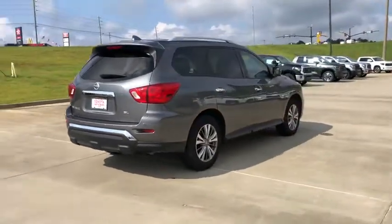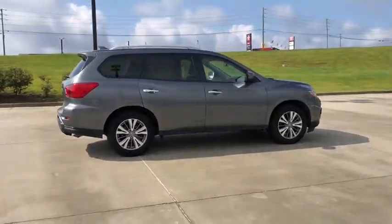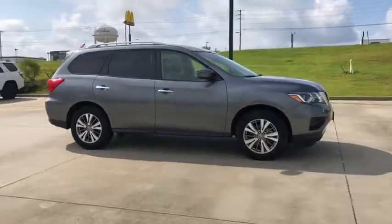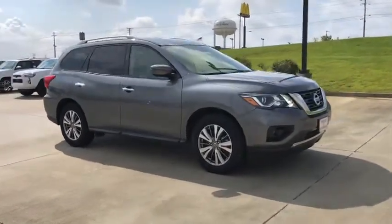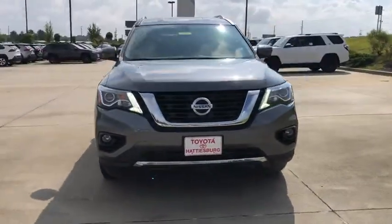This vehicle has less than 30,000 miles. Here are some of this vehicle's great options: backup camera, anti-lock braking system, power liftgate, navigation system, steering wheel audio controls, power passenger seat, keyless entry, traction control.